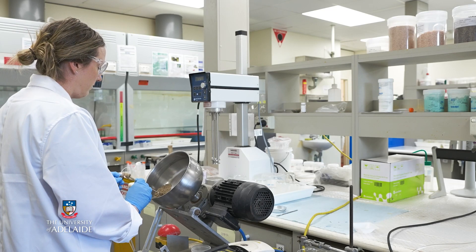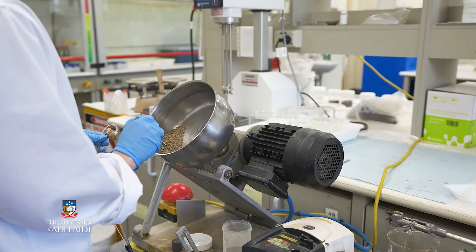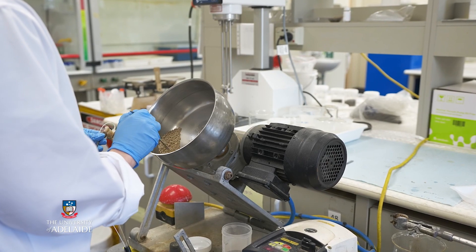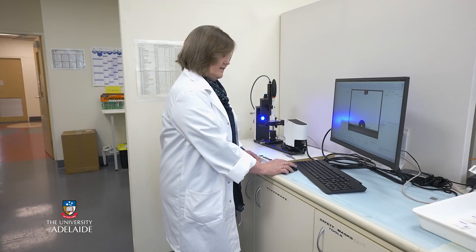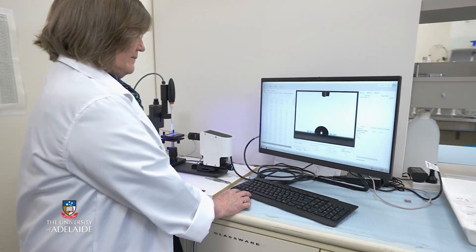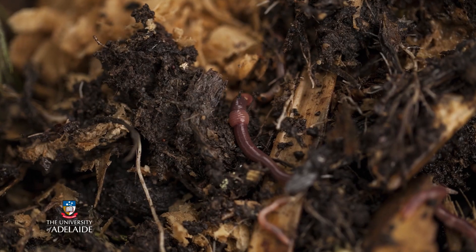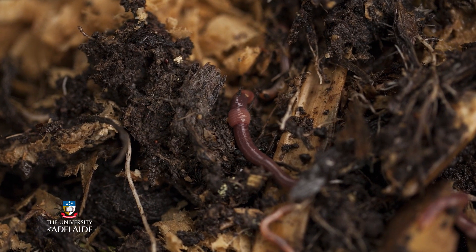Our focus has been on coatings for fertiliser granules to improve physical properties, because farmers are finding dust issues and hard caking issues, which results in really poor distribution in paddocks. So our focus has been on using environmentally friendly coatings that degrade in the soil and will still release the nutrient to the plant.